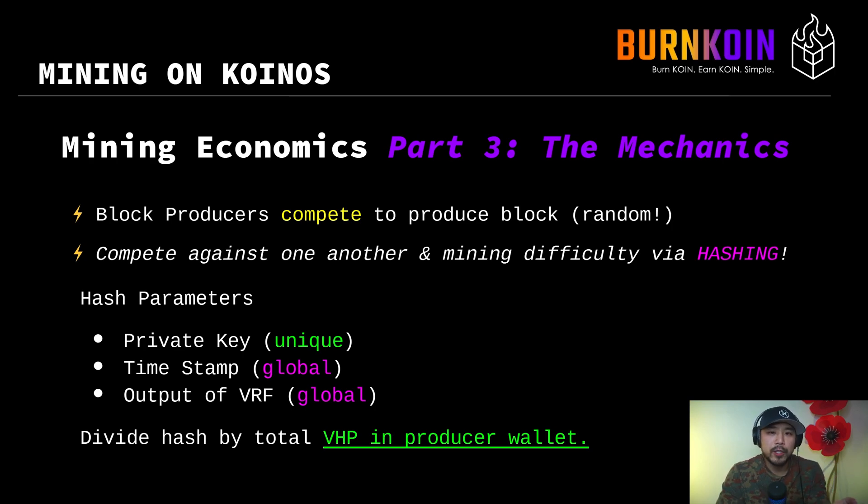You take that value and divide it by the total amount of VHP in that block producer's wallet. If you have more VHP, you're likely to get a smaller number, and that smaller value must be less than the hash difficulty. The more VHP you have, the higher likelihood you are to produce blocks. There's also the concept of a time quantum — in Koinos, a quanta is defined as 10 milliseconds. In that 10 milliseconds, every single block producer is performing as many hashes as they can by iterating the timestamp. The only things you can do to change your chances are increasing the VHP in your producing wallet or iterating the timestamp for more hashes.